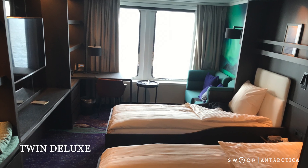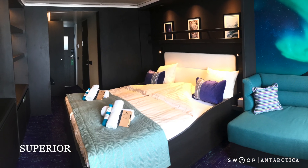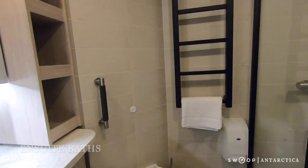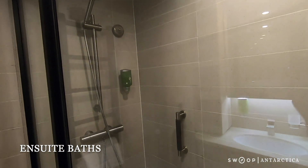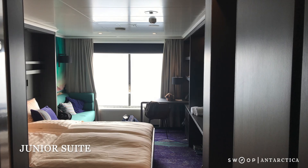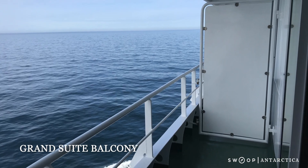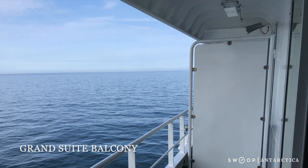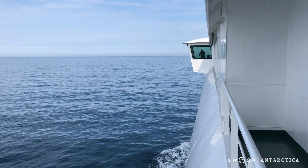The Twin Deluxe features two windows and two twin beds, while the Superior is the first cabin category to boast a double bed. All cabins have beautifully tiled en suite baths with an electric towel rack and enclosed shower. The Junior Suite features a very large window, and the Grand Suite has its own balcony with sliding doors so you can step right from your cabin into the polar air and see the icebergs and wildlife as you're sailing along.